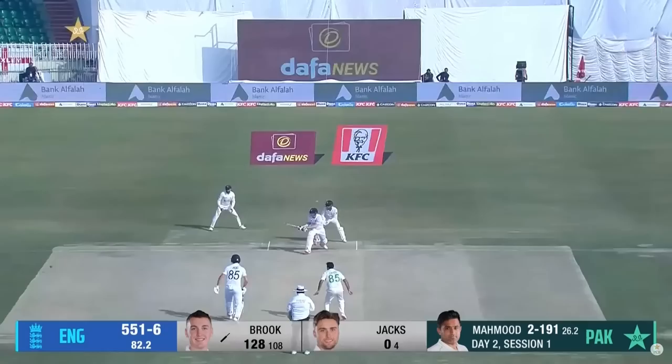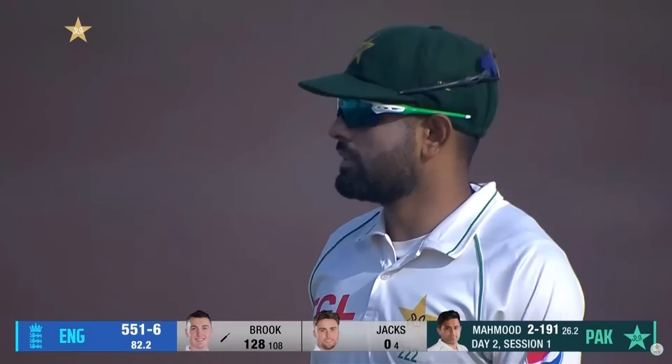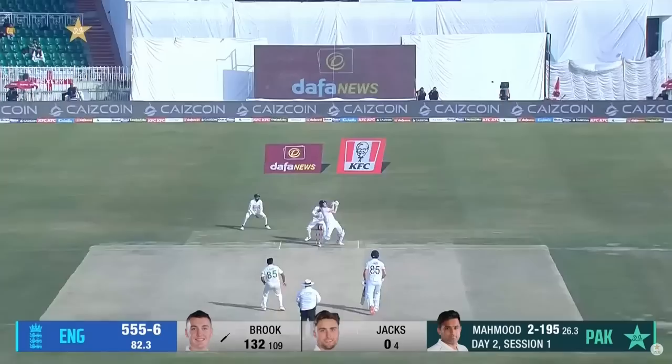And again, the reverse, and again it's going to be a boundary. Man is behind square, which I'm not sure is the right place for him if he's bowling it so far outside leg stump. Worth a go. I mean, when you're faced with batsmen piling on runs, as we saw yesterday, and now Harry Brook doing the same again this morning.